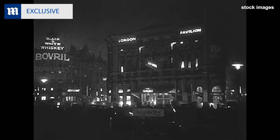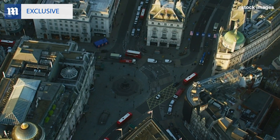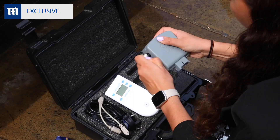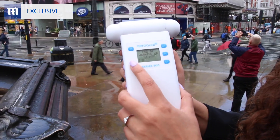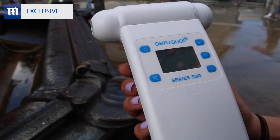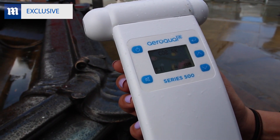Piccadilly Circus has been a busy traffic interchange since it was built in 1819 and is one of the top tourist destinations in the capital. With all of that in mind, we expected the air quality readings to be high and were shocked by what we discovered. In particular, CO2 levels of 537 parts per million were very low at Piccadilly Circus, falling at the lower end of the recommended levels.